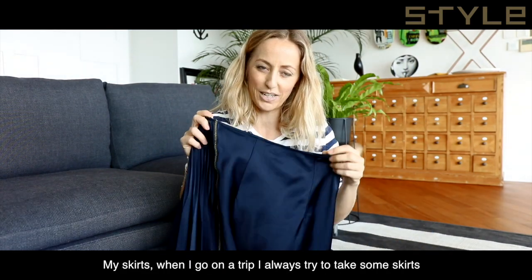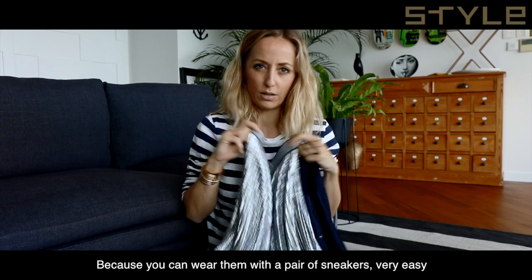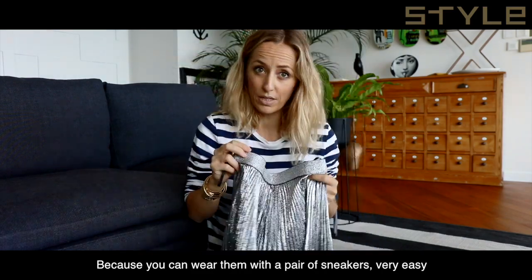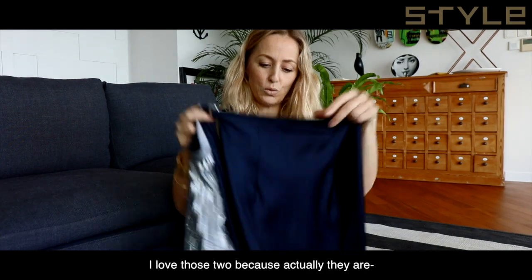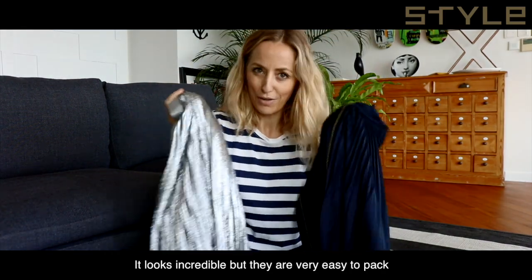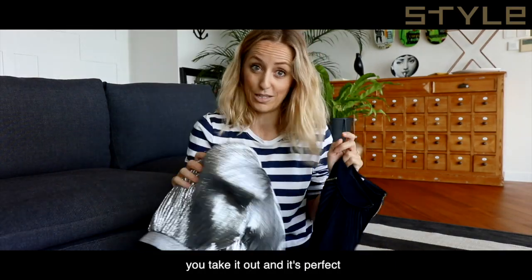My skirts — when I go on a trip I always try to take some skirts. You can wear them with a pair of sneakers, very easy, or put on a pair of heels and be ready for a night out. I love these because they look incredible but are very easy to pack and they don't crease. You put them in your suitcase, they don't move, and you take them out and they're perfect.